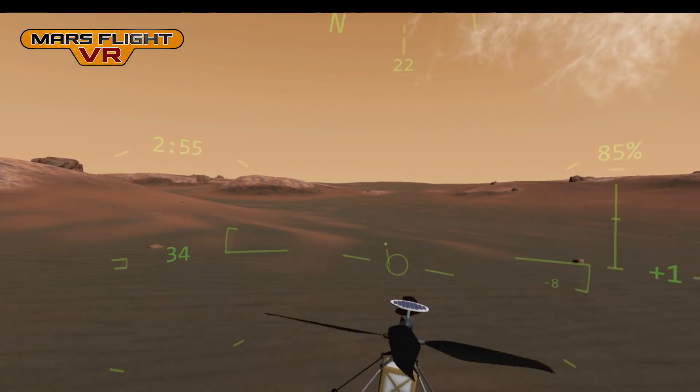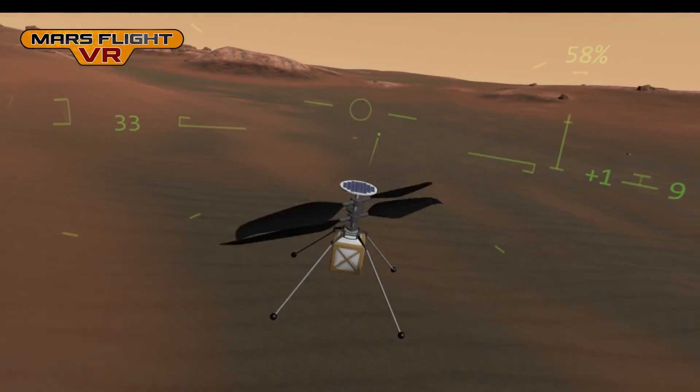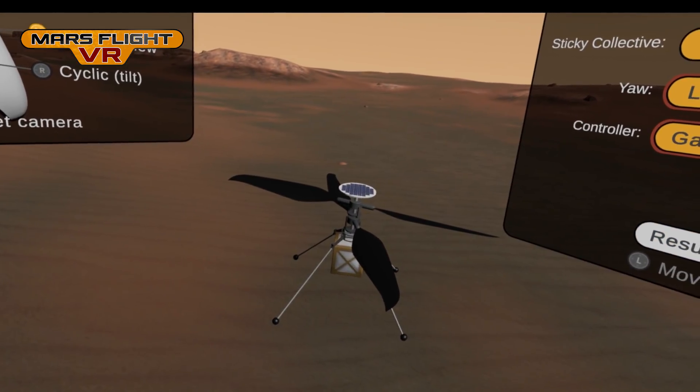The helicopter has thick rotor blades which need to spin very quickly to provide enough lift. If I pause the game, you can see the rotors.